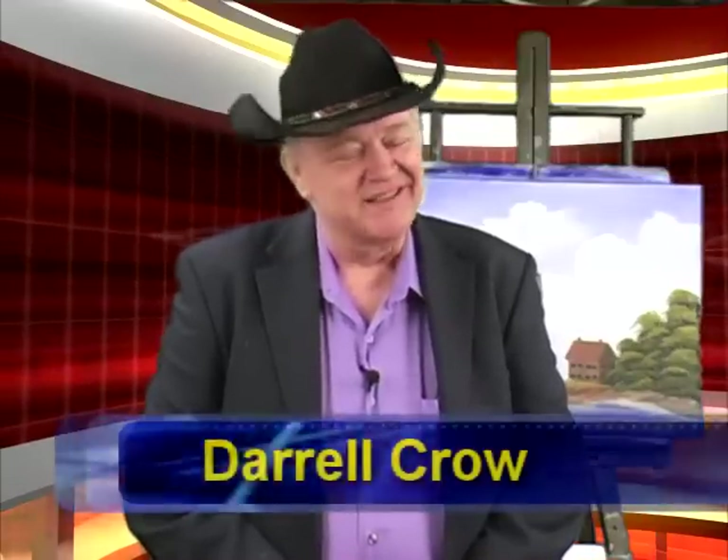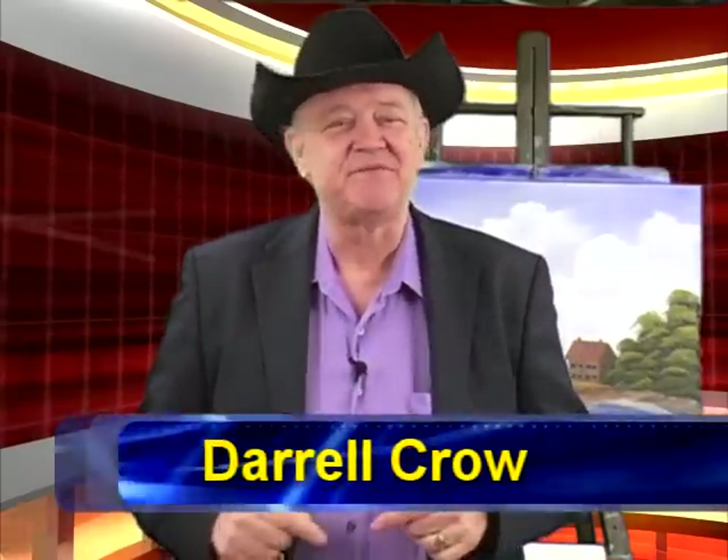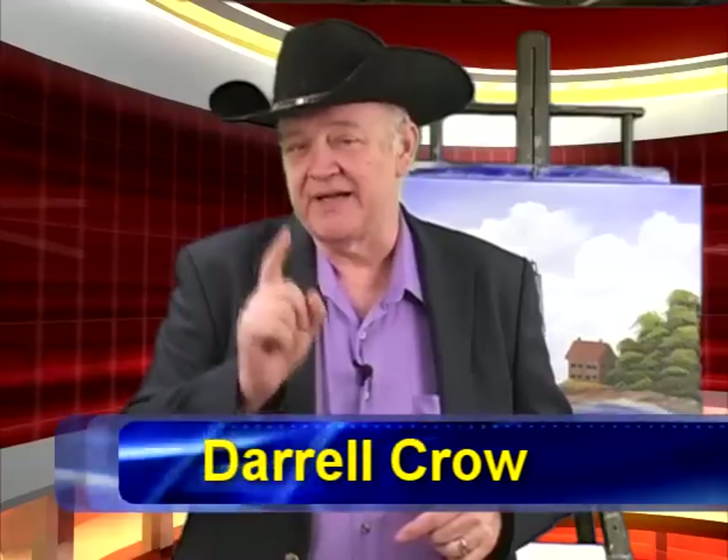Good morning, everybody. It's Monday morning. I'm Daryl Crowe and we've got a couple of great video tips for you on how you can paint better. Helping me with today's question is Joe Kaczynski.